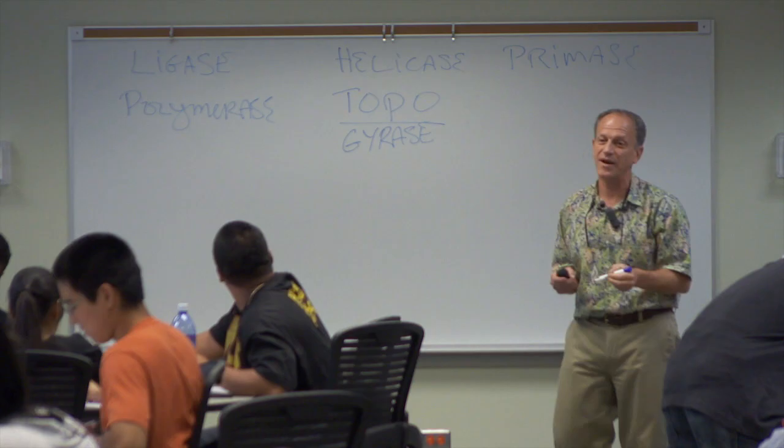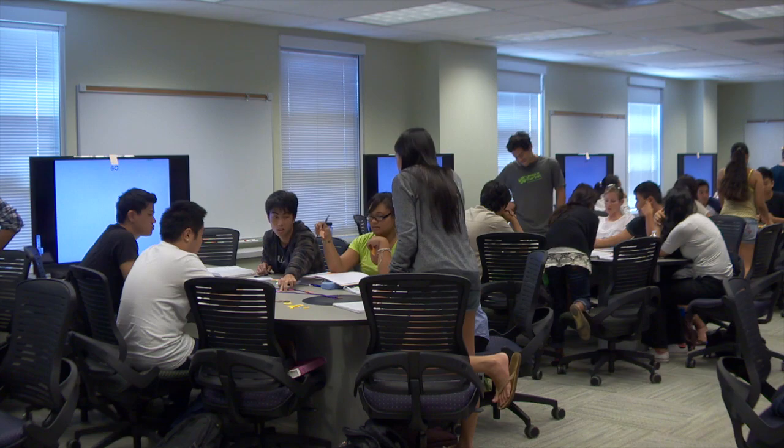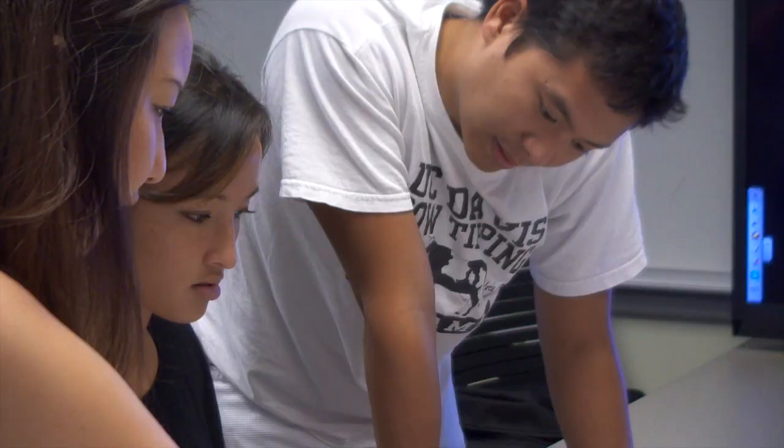This is the future of college education. Instead of lecturing to large groups of students like this traditional college classroom, students are separated into groups, sitting around tables, working together as they learn the material.